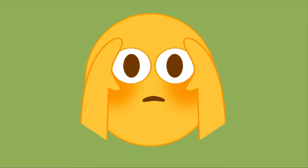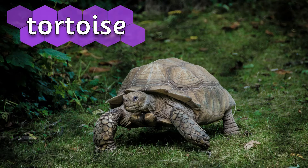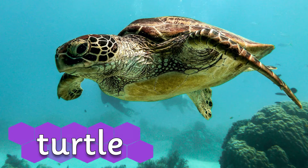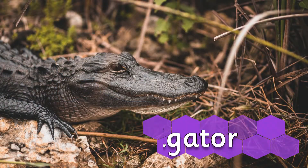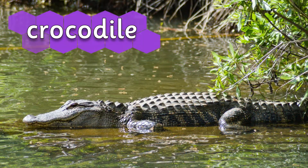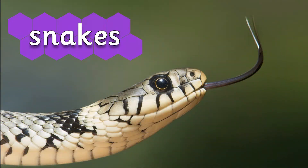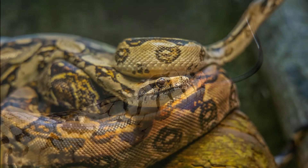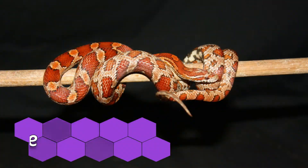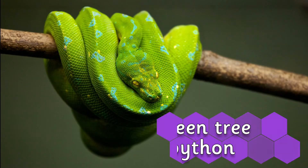First, let's see if you can name some of these reptiles. Tortoises, turtles, alligators, and crocodiles. Snakes, such as boa constrictors, corn snakes, and green tree pythons.